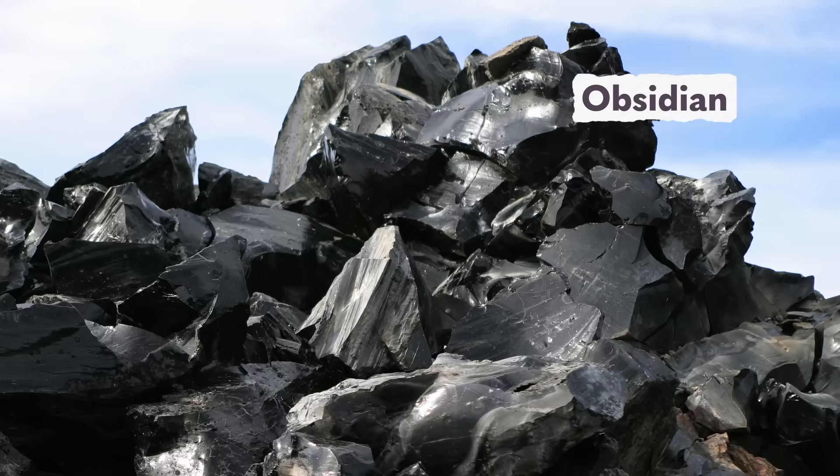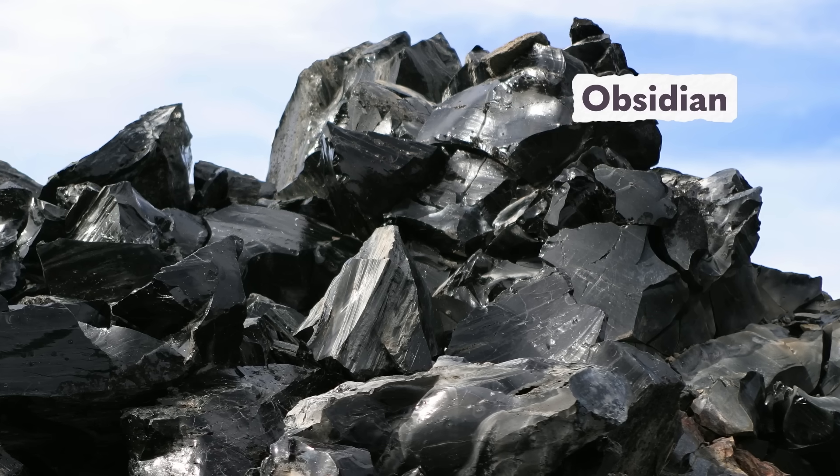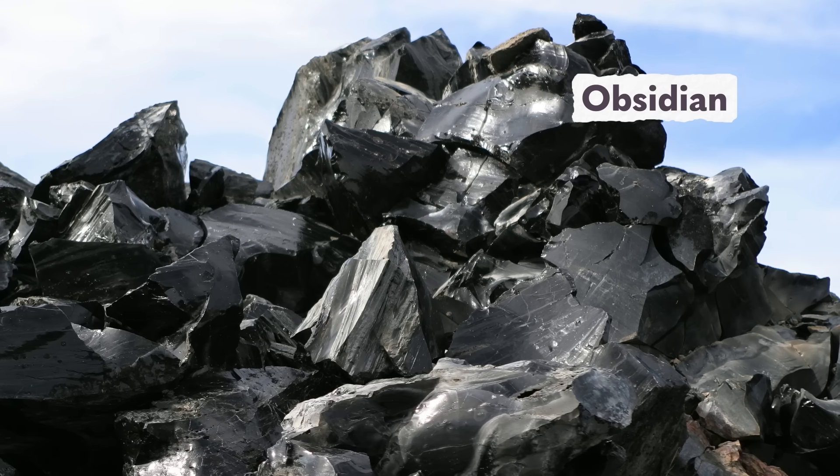One early theory suggested that tektites were similar to another kind of glass-like rock. Obsidian is a volcanic rock that solidifies so quickly that the minerals don't form into distinct crystals, but rather freeze into an amorphous glass. So scholars wondered whether tektites could just be pieces of obsidian that weathered into their funky shapes. But the chemistry and the texture of these tektites didn't match up to any known sources of obsidian, so that idea got thrown out.